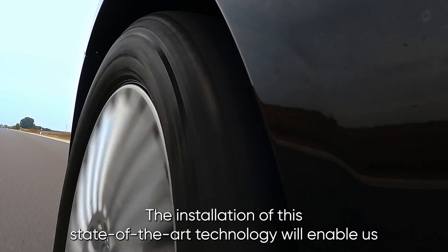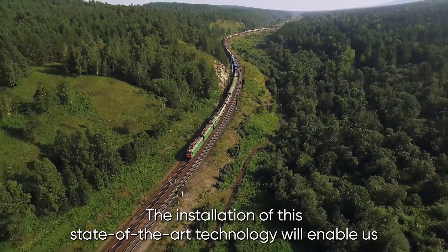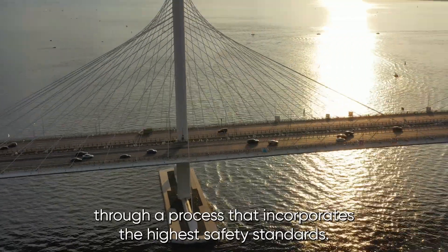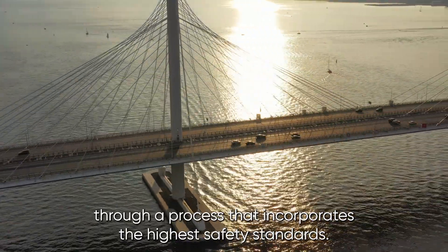The installation of this state-of-the-art technology will enable us to produce high added value rails and wire rod, through a process that incorporates the highest safety standards.